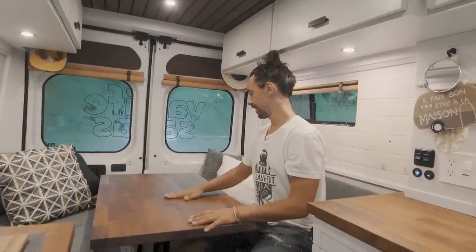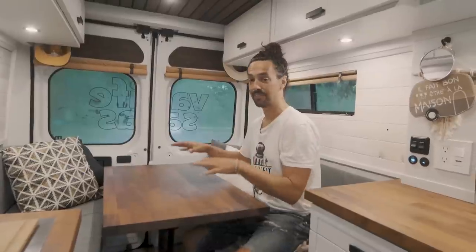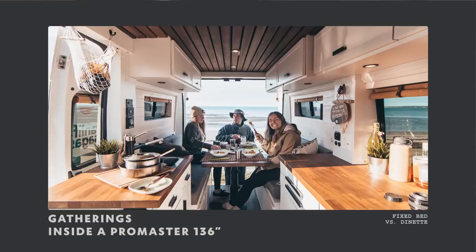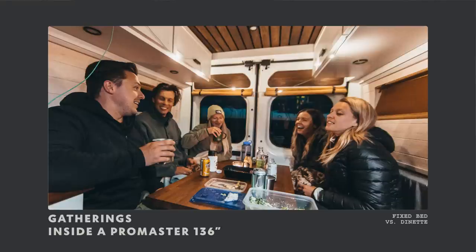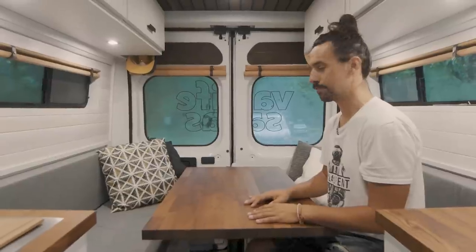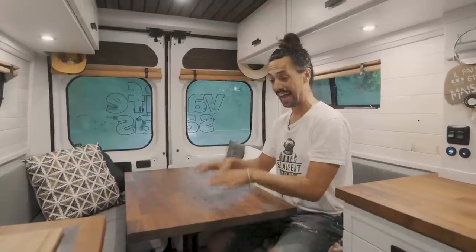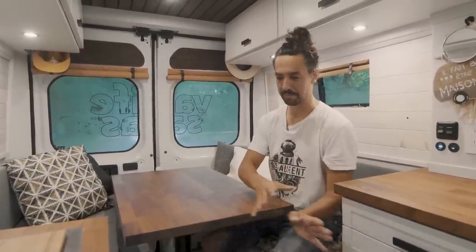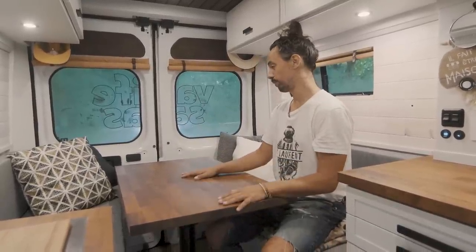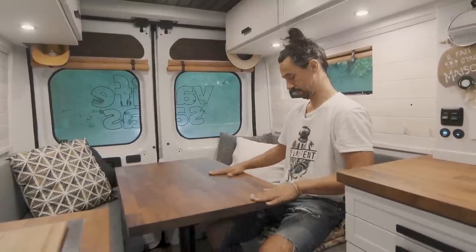Advantage number two with the dinette system: you can have friends over. Having a table triggers a lot of social situations. In this van it happens quite often that people sit down inside when it's raining to talk, drink a glass of wine, play cards, or work. This is not only the place where we sleep, but also where we socialize. When you're camping in the woods for weeks and meeting friends who live in smaller spaces, this is a very welcoming place. Without this, we would probably feel a bit more cramped with a fixed bed.